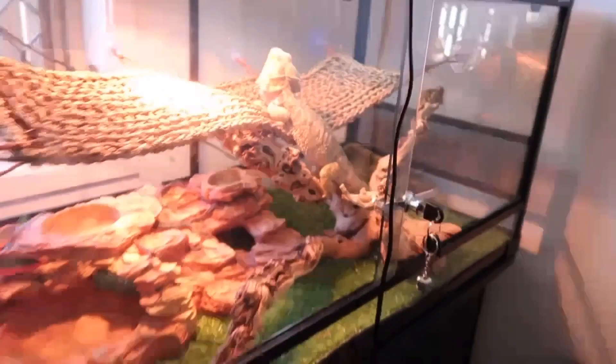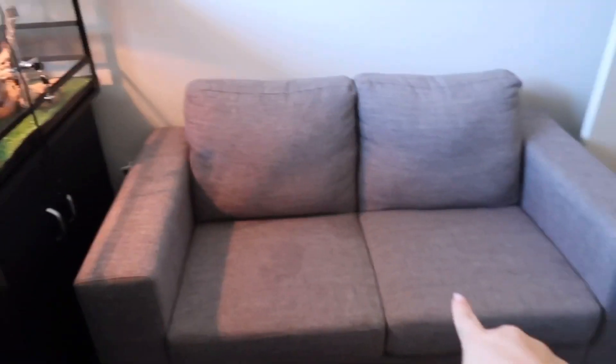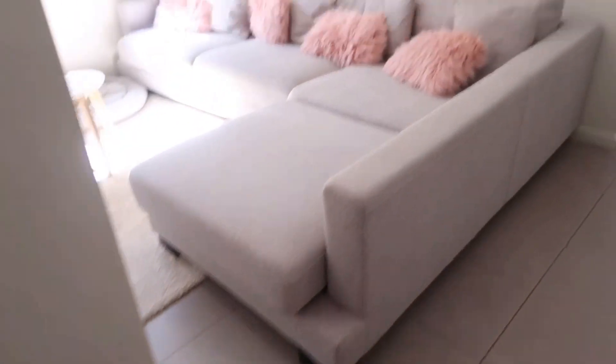And then this is the lizard — he's just chilling. This is my first lounge, and I thought I'd just put it in there so the room wouldn't look boring with nothing in it. Then we walk outside of this area and into the lounge room.